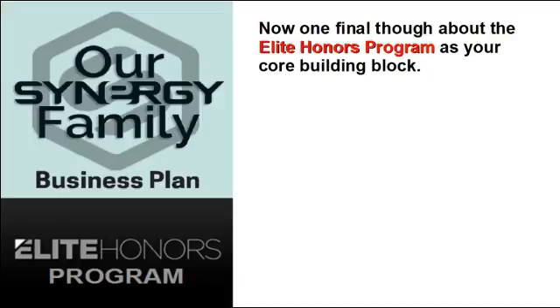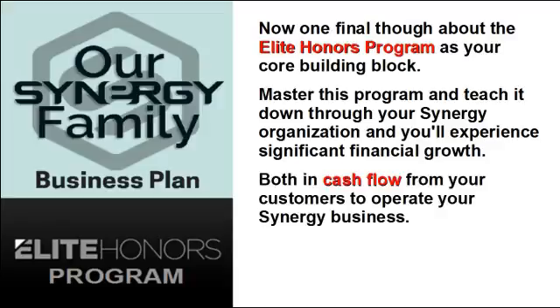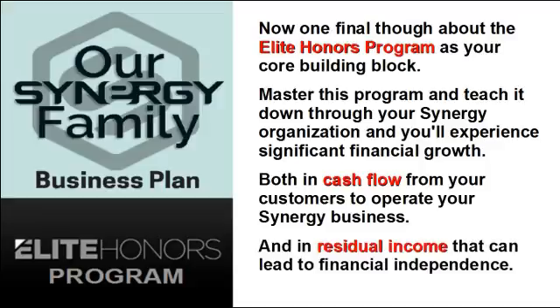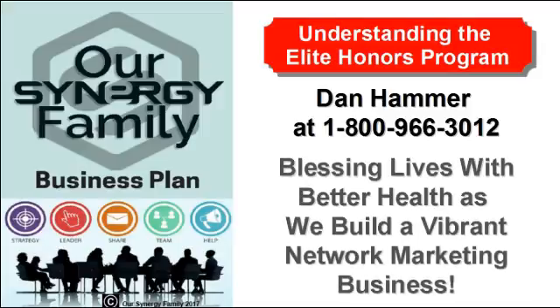One final thought about the Elite Honors Program as your core building block: master this program and teach it down through your Synergy organization, and you'll experience significant financial growth — both in cash flow from your customers to operate your Synergy business and in residual income that can lead to financial independence. If you have additional questions, please talk with the person who showed you this information, or contact Dan Hammer at 1-800-966-3012. Our Synergy family's mission statement is blessing lives with better health as we build a vibrant network marketing business.